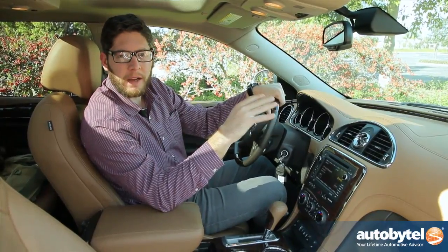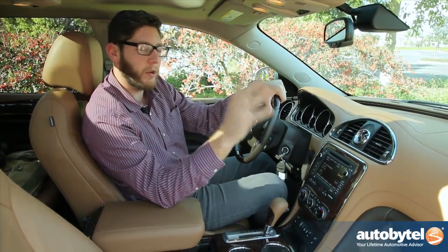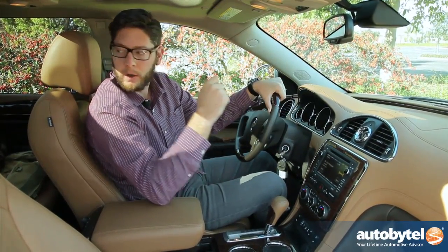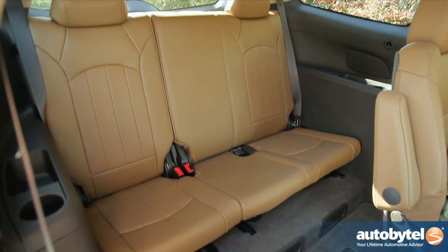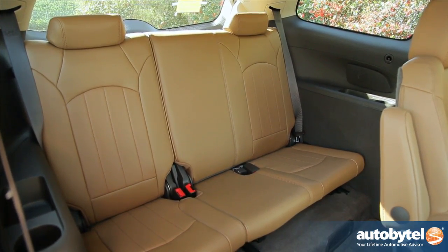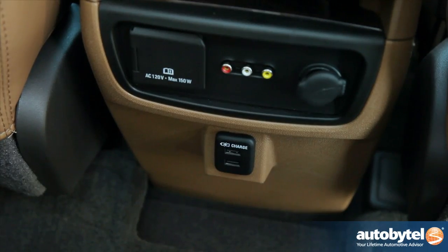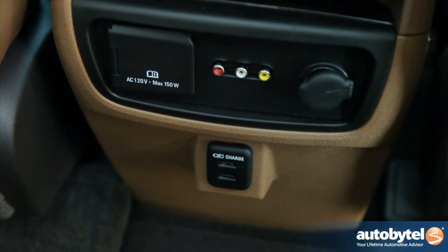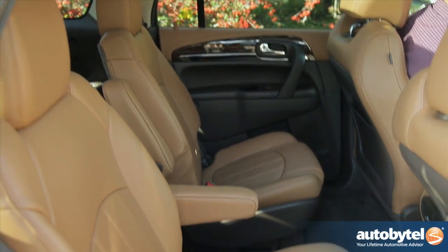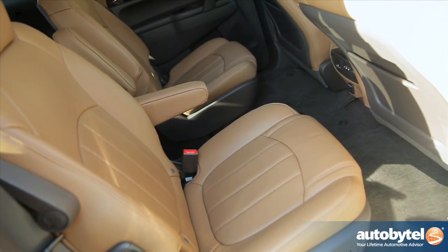If the outside of the Enclave is a little dull, the interior is where it starts to shine. This is a three-row vehicle and that back row can actually fit adults — a rarity these days. In the second row they've added a USB outlet for the middle row seats, which is nice to have; more vehicles should start putting USB outlets everywhere.